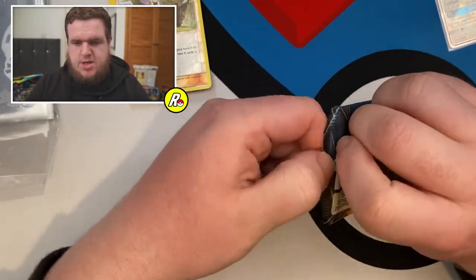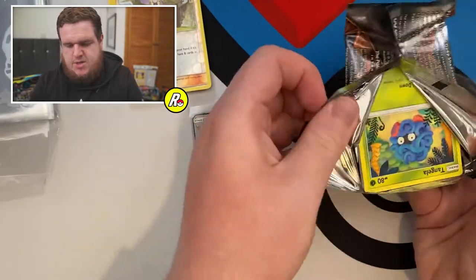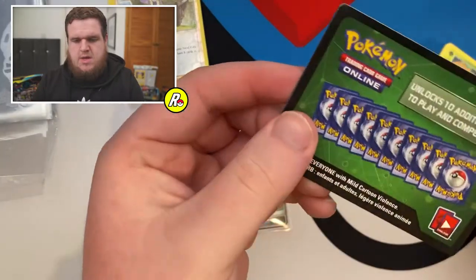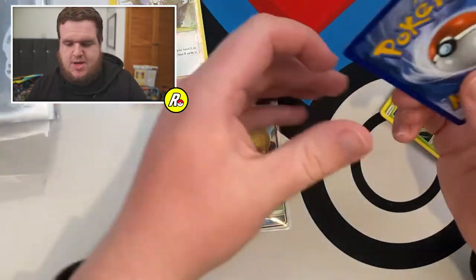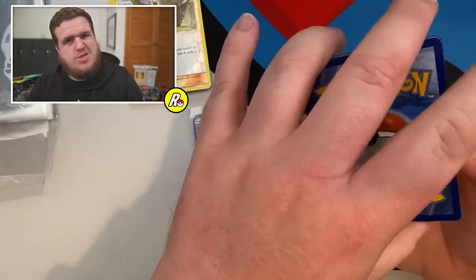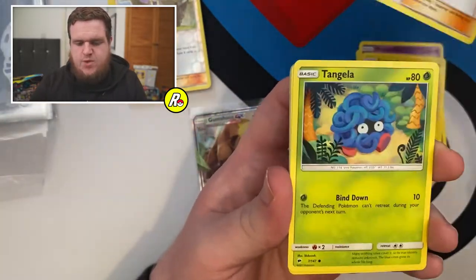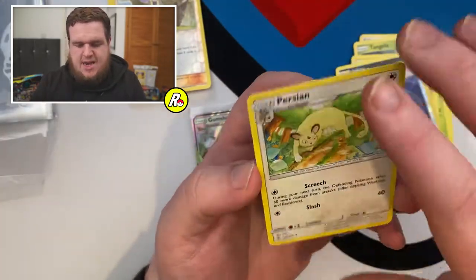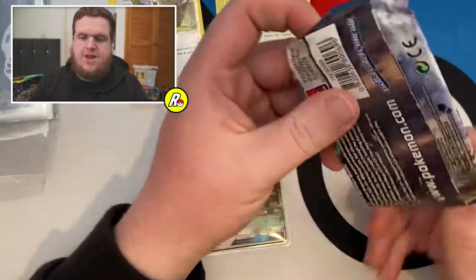Next pack - Burning Shadows. We keep our Gumshoos down here. It's a green code card so we're not getting anything super exciting from this, but we'll finish the pack obviously. We've got our Darkness Energy, a Wobbuffet, electric energy, Guzma, Tangela, Tynamo, Crabrawler, Inkay, Ledyba, Super Scoop Up reverse, and a Persian rare. So not the best pack at all, but we finish off with the Breakpoint.